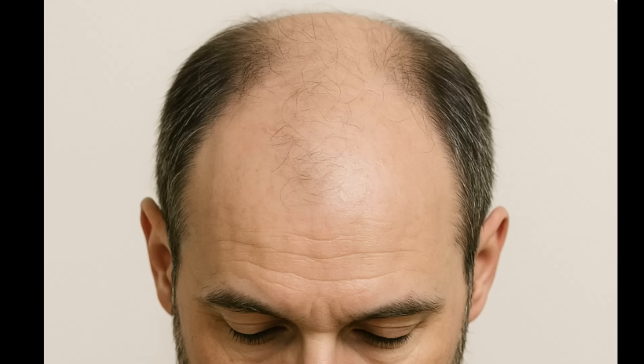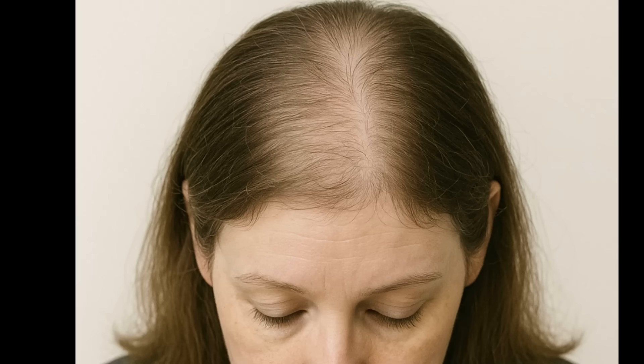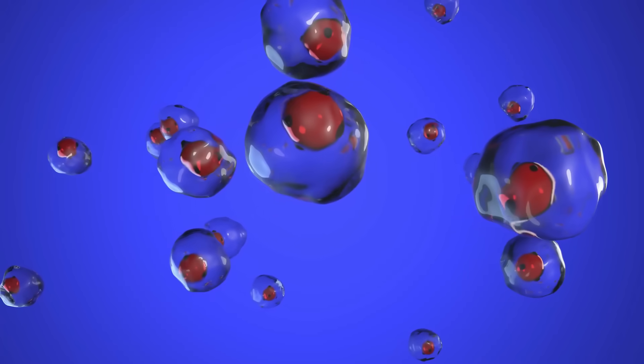Number three: hair loss. This is common in both men and women, especially women with polycystic ovary syndrome, which has a strong link to insulin resistance. This includes gradual thinning or receding hair, particularly at the crown or temples. It happens because high insulin increases androgen — male hormone activity — which shrinks hair follicles and shortens the growth cycle, resulting in classic pattern style hair loss.